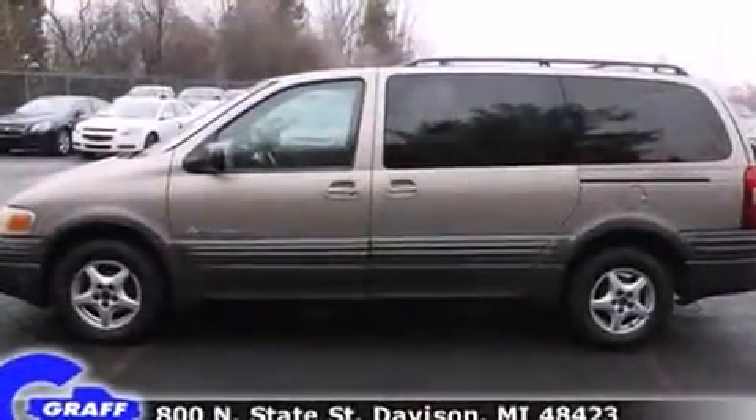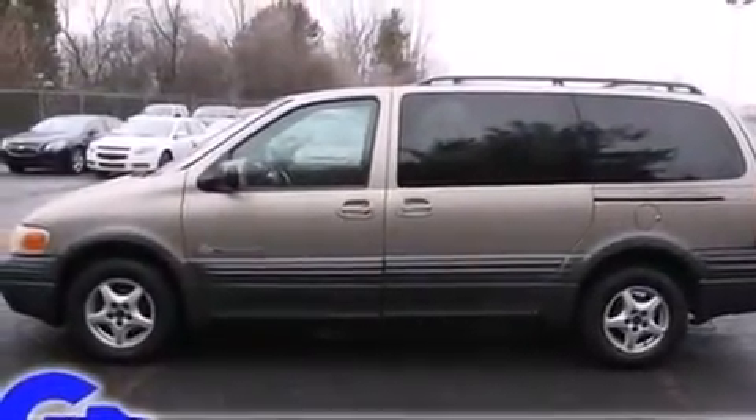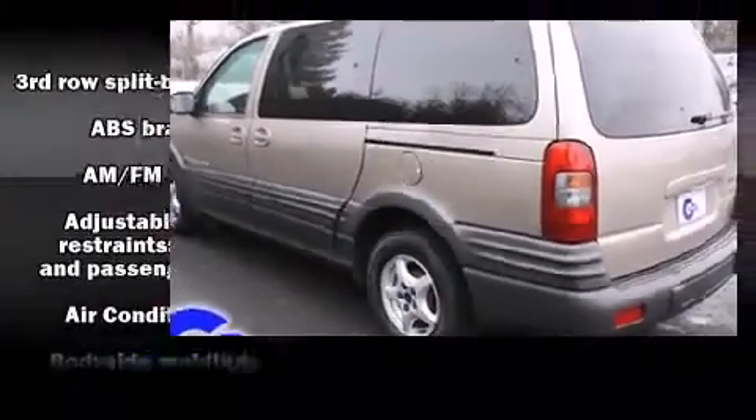Top features include air conditioning, adjustable headrests in all seating positions, remote keyless entry, and much more.